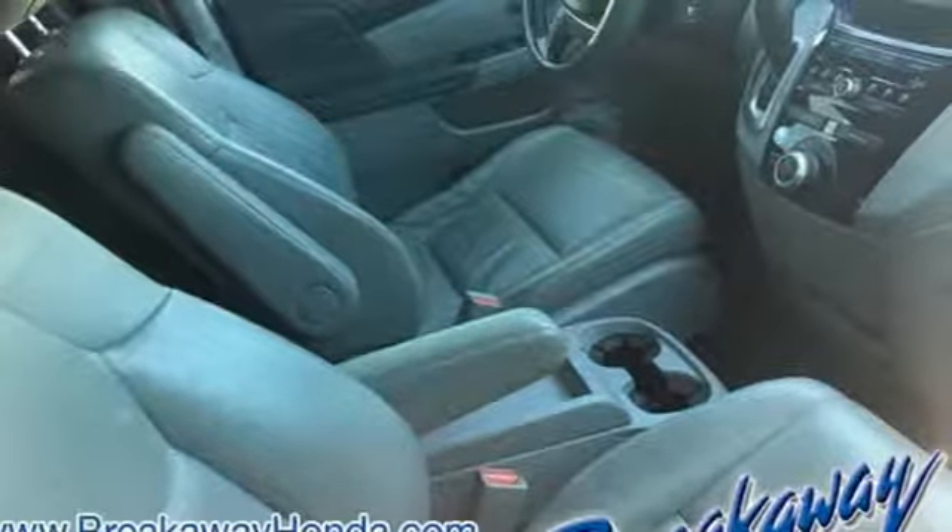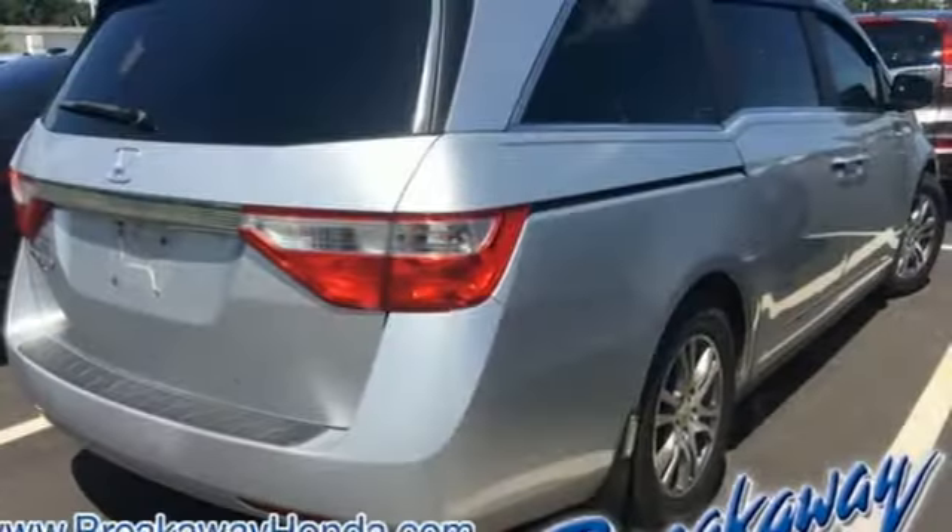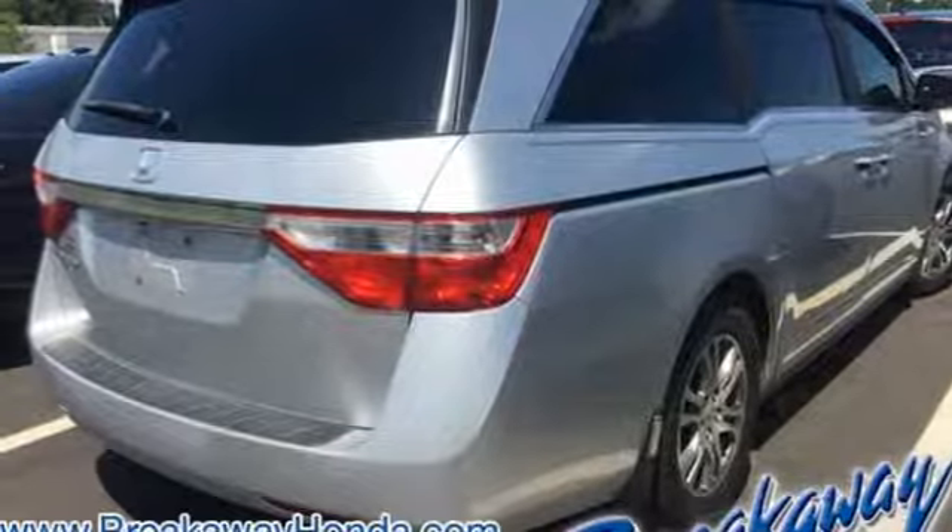Honda has applied its engineering prowess to the Odyssey, creating the ultimate statement in design, performance, and safety. Come on in today and see it for yourself.